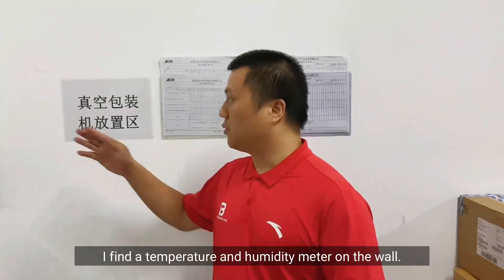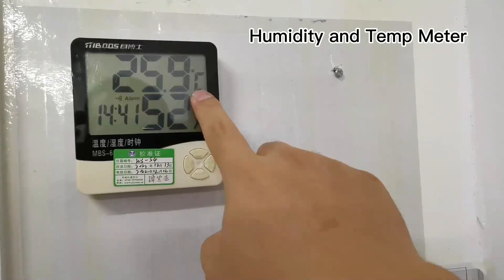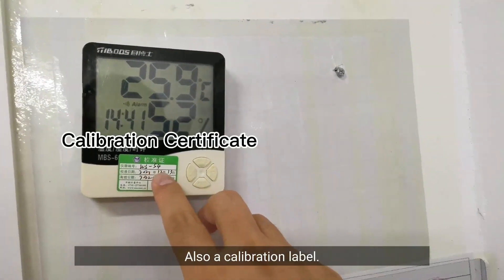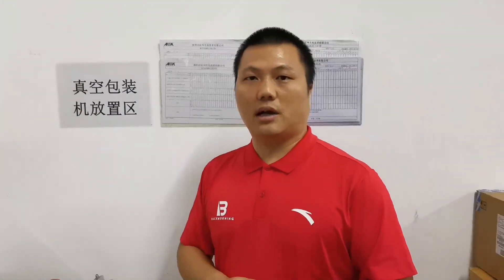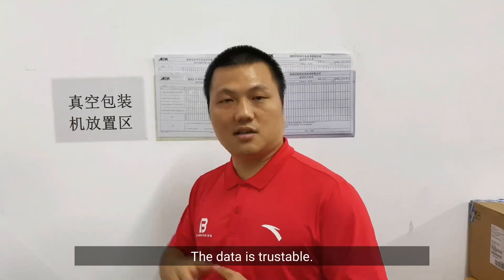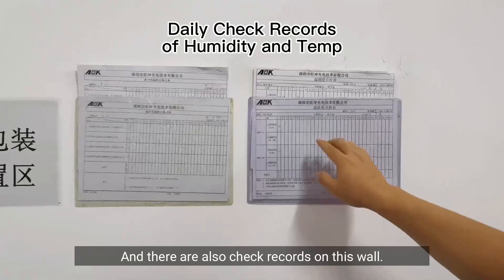I find a temperature and humidity meter on the wall. Now the temperature is about 26 degrees, humidity is 52 percent. There's also a calibration label — any instrument can have issues, but this calibration is valid till the end of 2022, so the data is trustable. There are also daily check records on this wall.